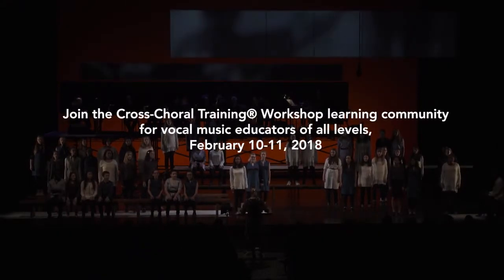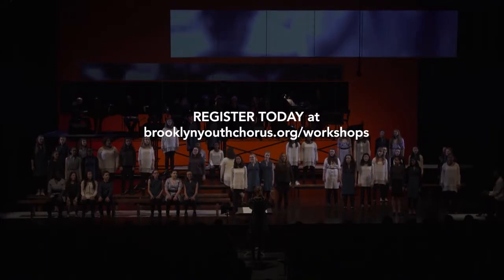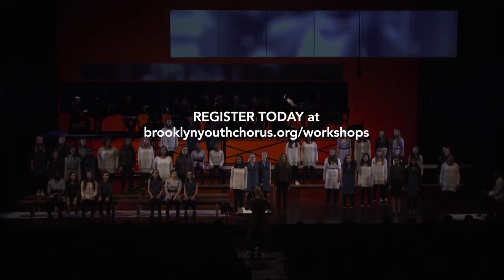I do not worry at night. I do not worry my day. I do not think about these things. I just go on my way. I do not worry.